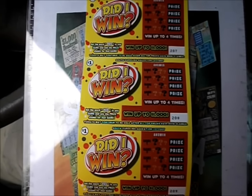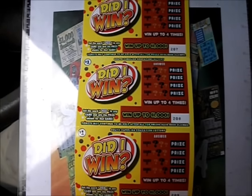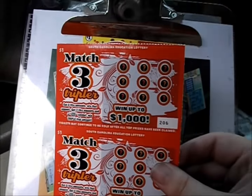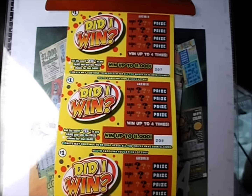On this episode of Scratcher Mania, it's five of the one dollar 'Did I Win' tickets and also six of the Match Three Tripler tickets, all from the South Carolina Education Lottery. Let's start with these Did I Win tickets.